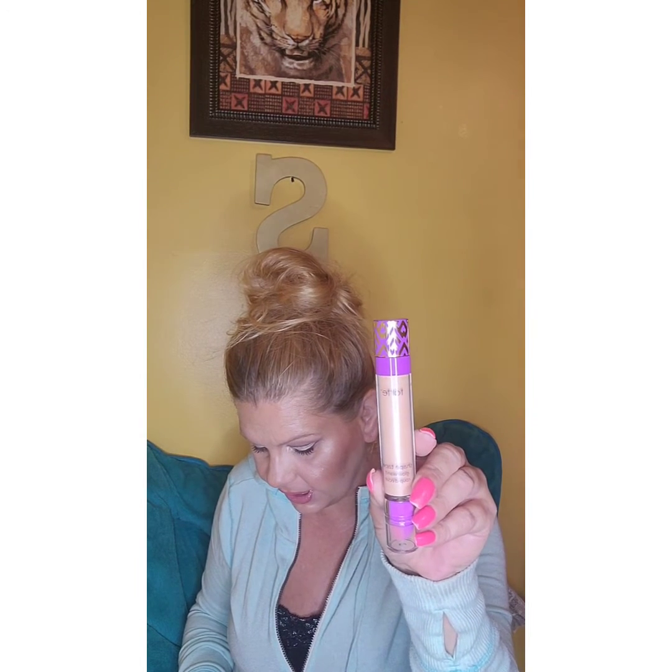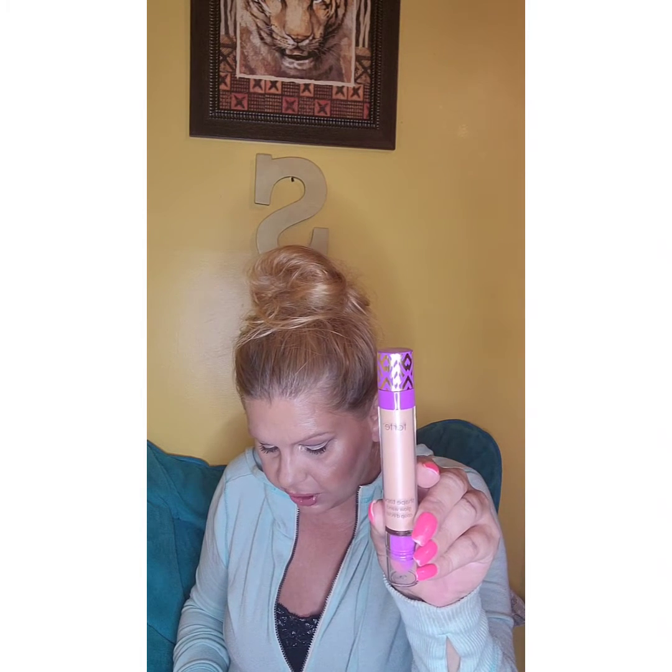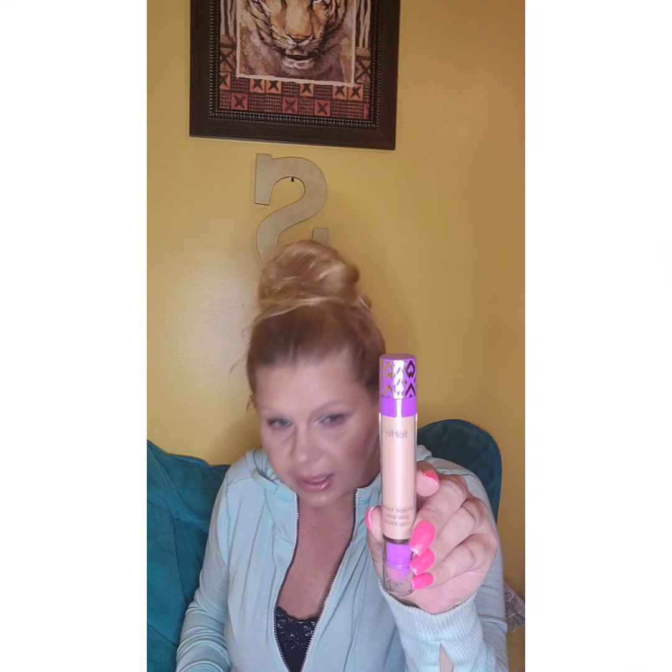Let's start with the first one — I'm so excited! The first product is the Tarte Shape Tape Glow Wand in a glow shade, a medium. It's called the Eye Lifted Sheer Liquid Brightener. It lets your skin come through to deliver a natural lit-from-within youthful glow. The diamond complex delivers a soft-focus finish and includes a removable sponge for on-the-go blending. It's $27.